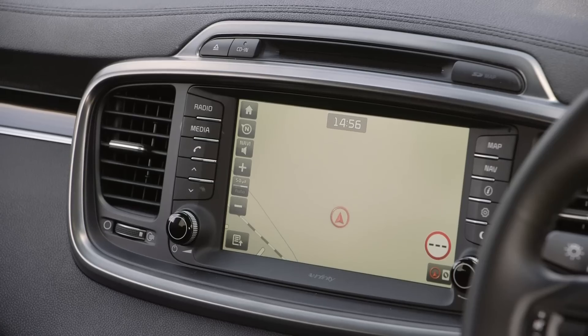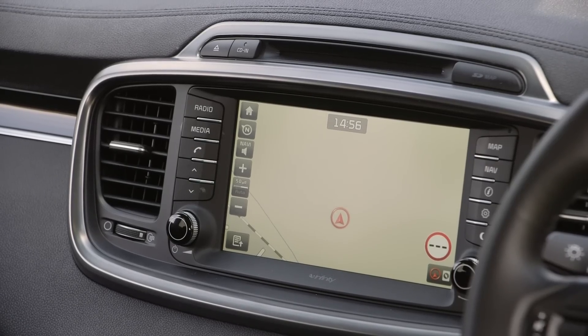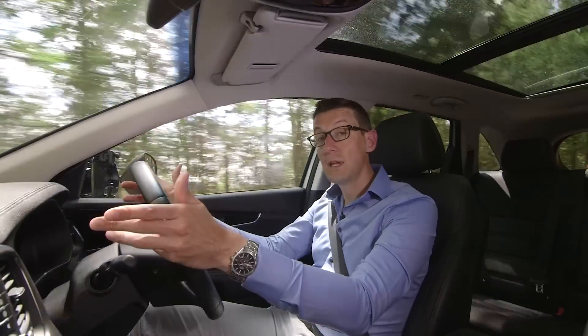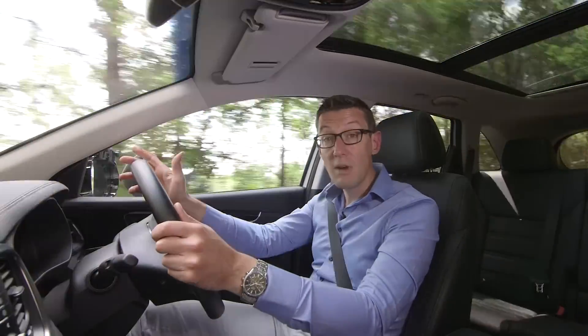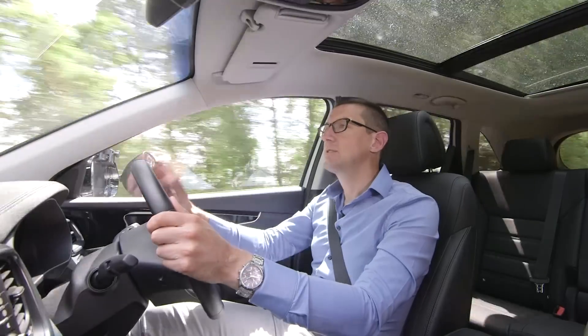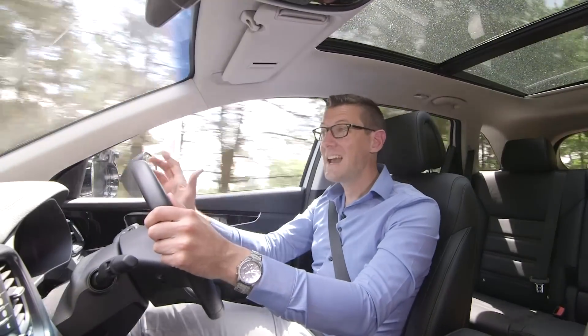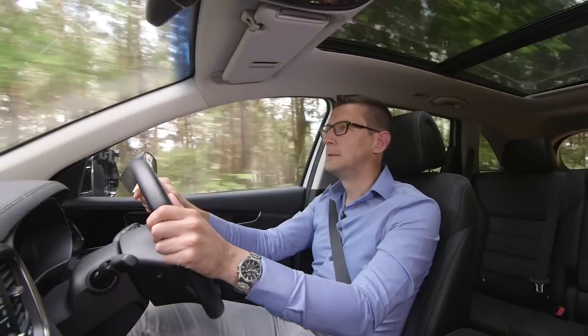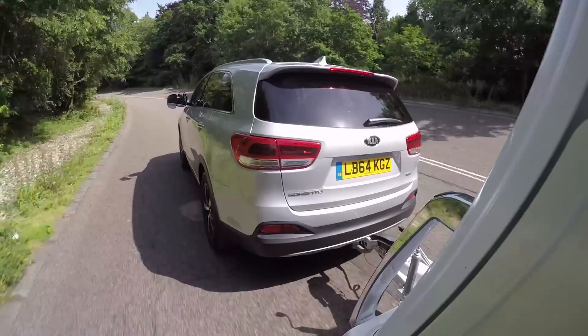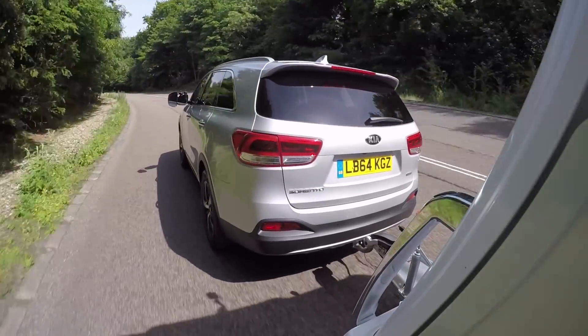There's an 8-inch colour touchscreen with satellite navigation, 8-way power adjustment for the driver's seat, Xenon headlights, panoramic sunroof, leather upholstery, and heated front seats and heated seats in the middle row. In fact, the list of standard kit just goes on and on. You get a lot of metal as well as plenty of toys.